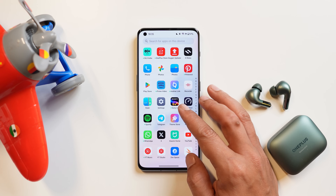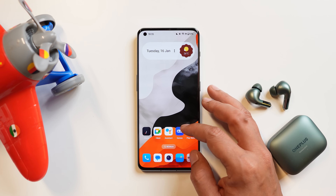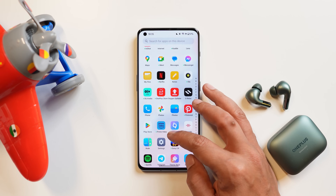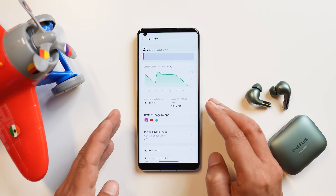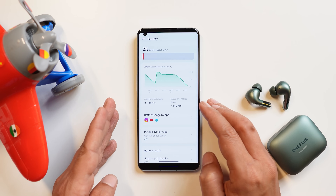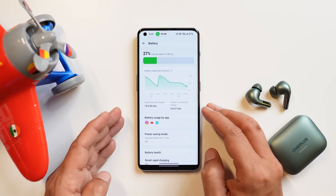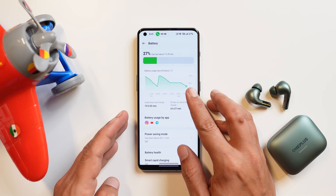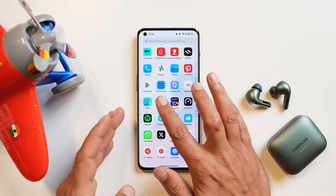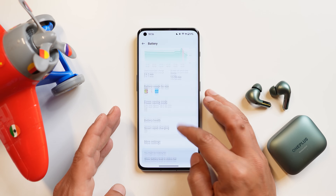My friend already received the update two days back and sent me his screen-on time stats. He got around 8 hours of SOT on the first usage with only 2% battery remaining, using basic applications without much gaming. On another session he got 6 hours and 27 minutes with 27% battery still remaining. Based on these stats, battery backup appears significantly improved on this January build.